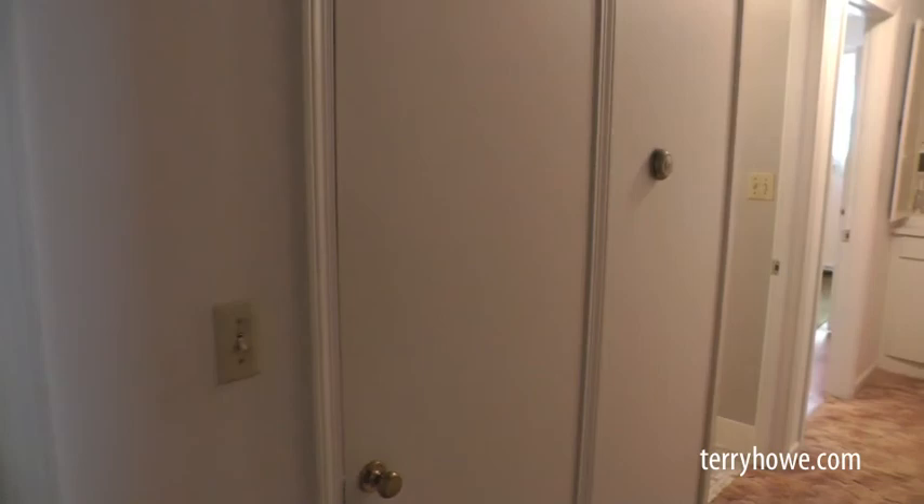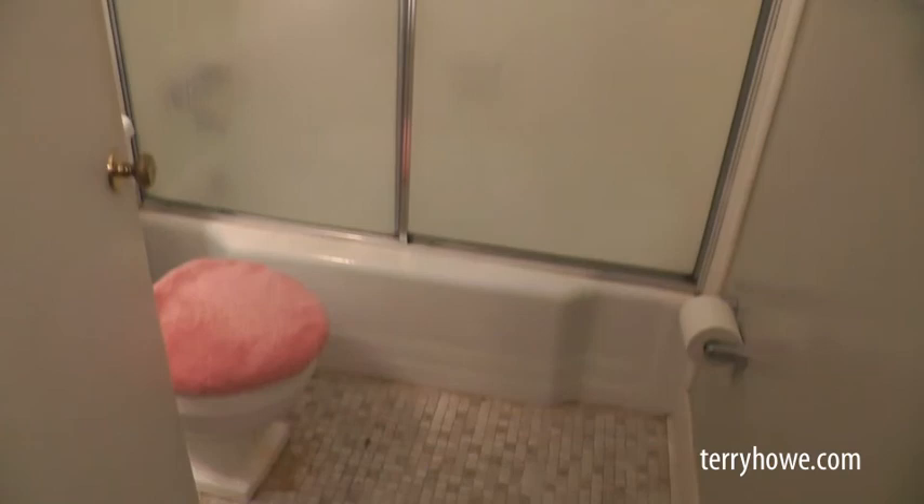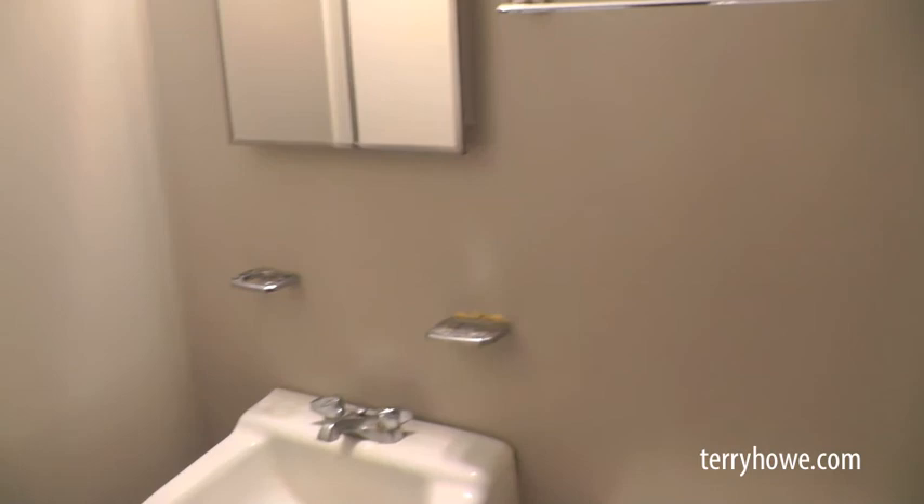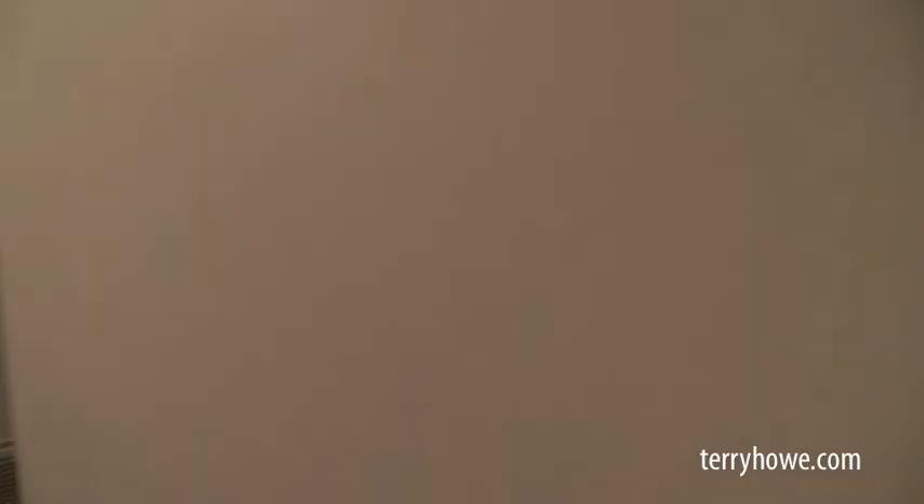We're headed down the hallway now. Plenty of closets here in the hall — two of them, one at the end. They made a bookcase and some cabinets out of that end one. There is a pull-down attic above, so there's storage in the attic. This is your first bath — it does have a tile floor but it's in good shape. Modernize it a little bit and you'll be pleased. This is the kind of house where you can move in and work on it one room at a time.